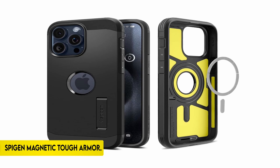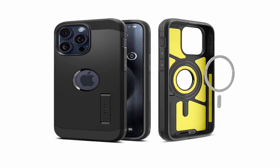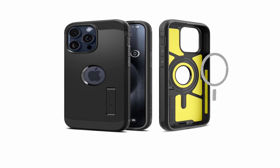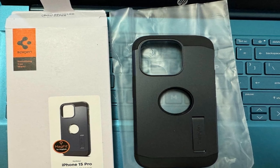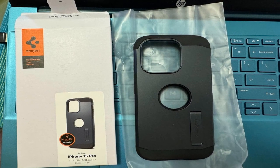On number 1: Spigen Magnetic Tough Armor. The iPhone 15 Pro 2023 case is made of a strong combination of PC, TPU, and impact foam, ensuring durability and resilience. It protects your device in a variety of settings by providing military-grade protection via extreme protection tech. The case includes a built-in kickstand for simple hands-free viewing.